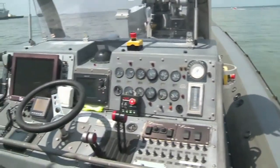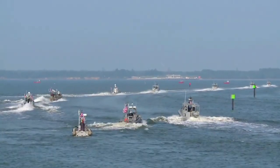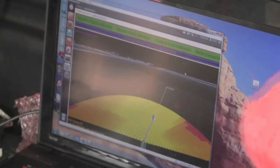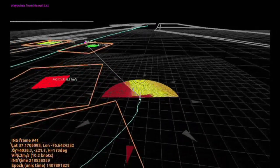ONR recently conducted a successful test of 13 USVs on the James River in Virginia, fully demonstrating their sensors and software capabilities. First, they escorted a high-value Navy ship, and when a simulated enemy vessel was detected, the boat sped into action, swarming around the threat.